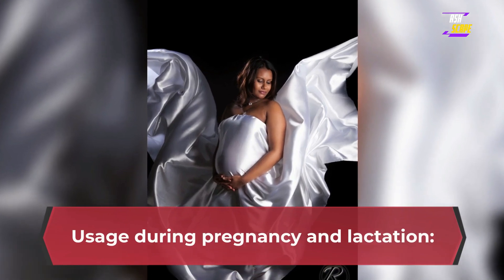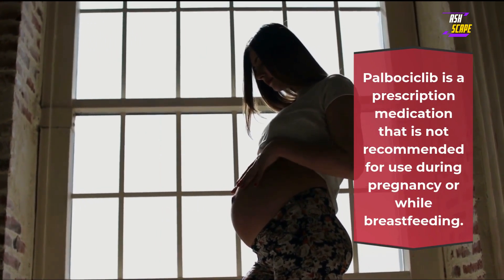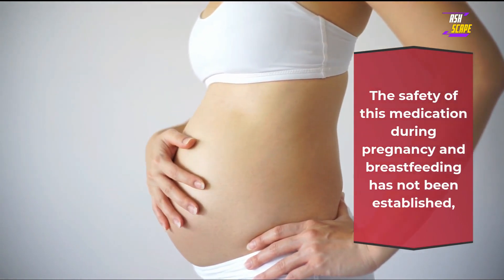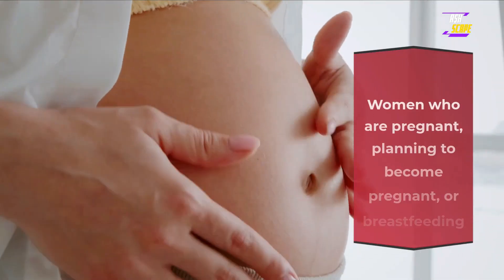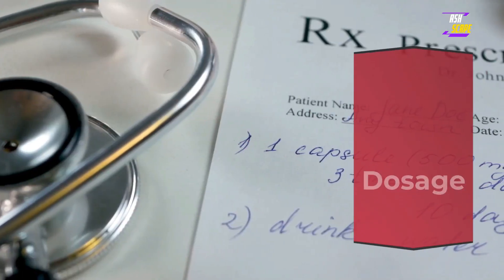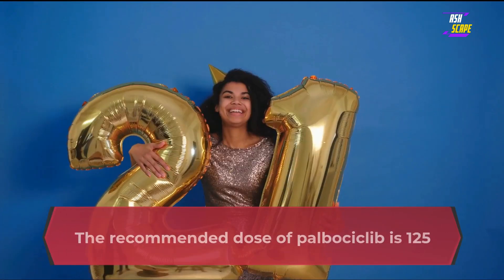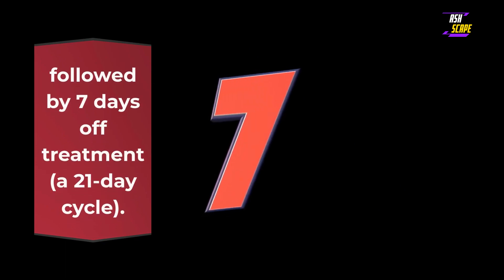Usage during pregnancy and lactation. Palbociclib is a prescription medication that is not recommended for use during pregnancy or while breastfeeding. The safety of this medication during pregnancy and breastfeeding has not been established, and it may cause harm to a developing fetus or a breastfeeding infant. Women who are pregnant, planning to become pregnant, or breastfeeding should speak with their healthcare provider before taking palbociclib. The recommended dose is 125 mg orally once daily for 21 consecutive days, followed by 7 days off treatment — a 28-day cycle.